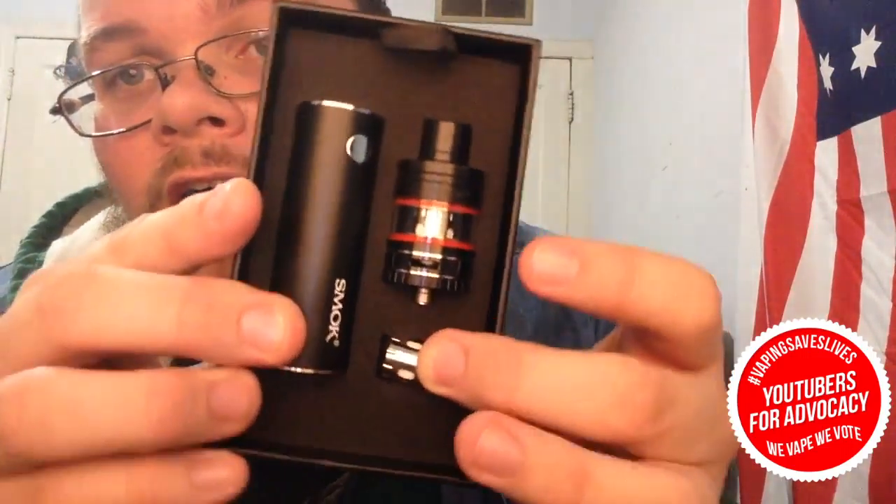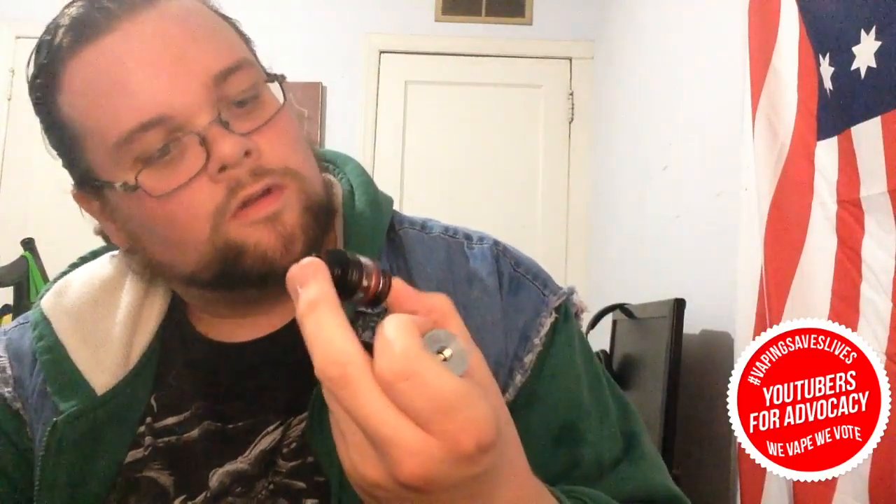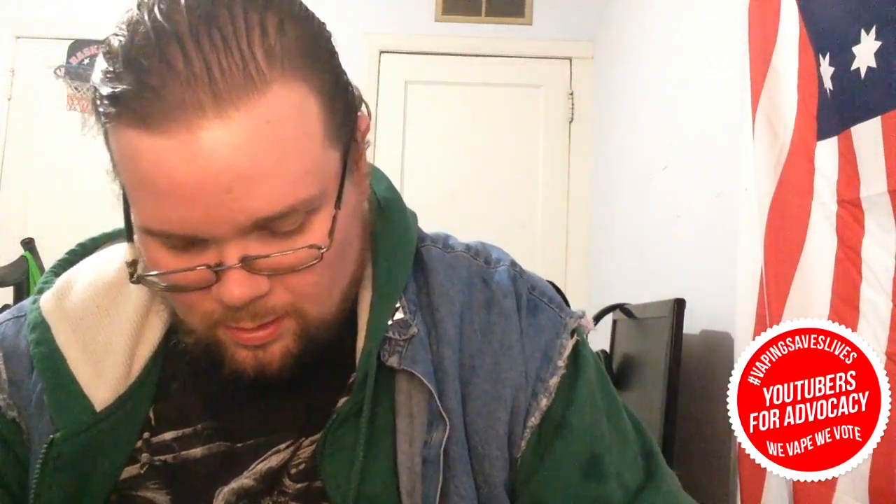It comes with a little stick battery that comes with the TFV4 — I think this is the micro — 3-milliliter capacity, or 3.5-milliliter capacity according to the website, at least. It comes with an extra coil head. We've got the little protective Smok tech ring for the tank, the USB charging port, a card for authenticity or something like that, the user's manual, and some little extra bits.